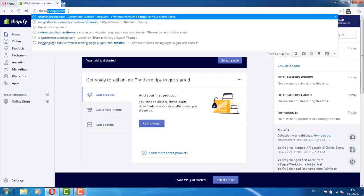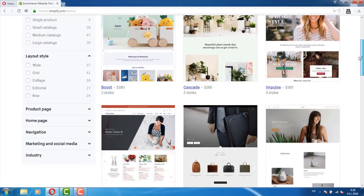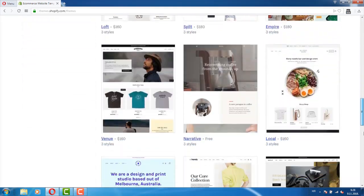Step two: customize the look of your website. Spend some time here to create a website that truly stands out and reflects your brand. Consider hiring a graphic designer to create a logo that defines the type of products you plan to sell. Shopify provides hundreds of free themes as well as premium ones with more functionality. You can browse the theme store at themes.shopify.com, filtering through premium or free themes based on industry, popularity, recently added, and even by features.